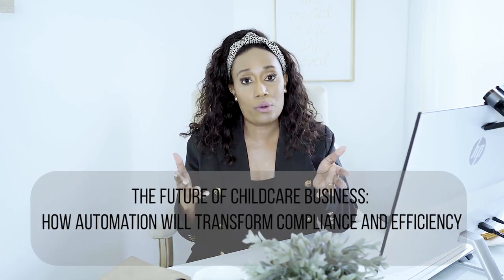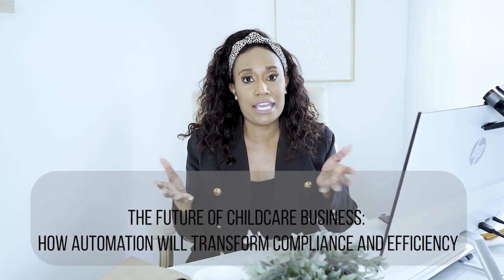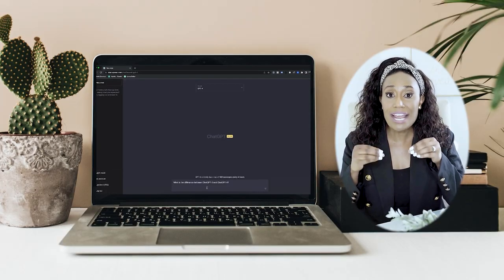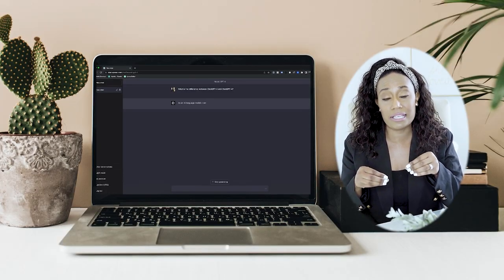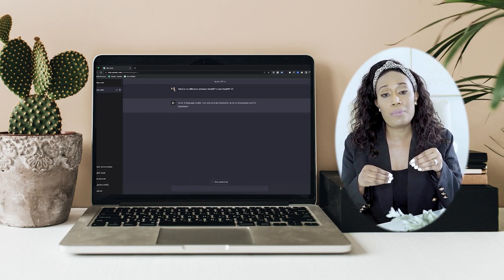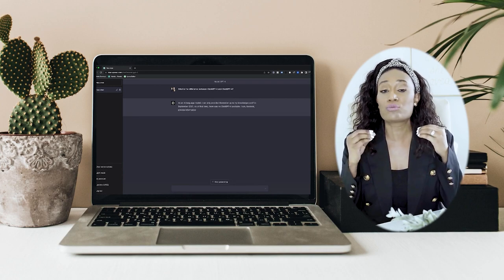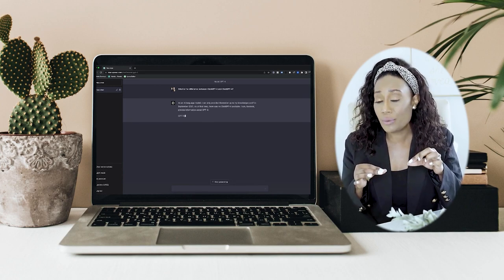Let's talk about what ChatGPT is. Have you heard of ChatGPT? I get different answers — some people have heard of it, some have not. If you haven't heard of it, let me break it down and then we're going to talk about how you can actually use it right now in your child care business to help you save time, come up with ideas, and create content. It's really amazing what it can do.